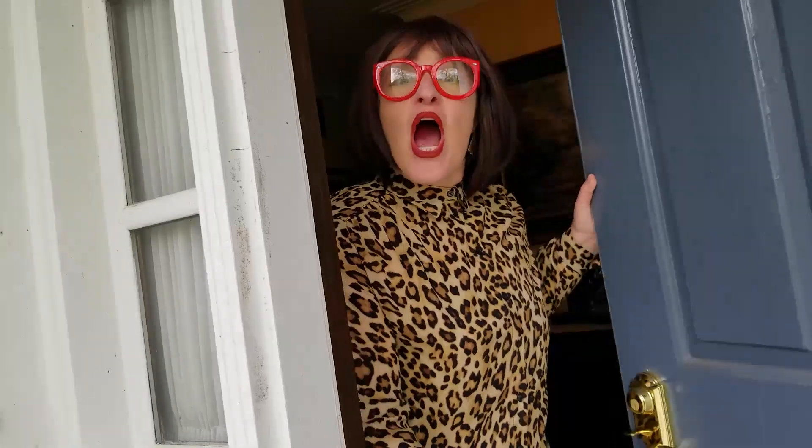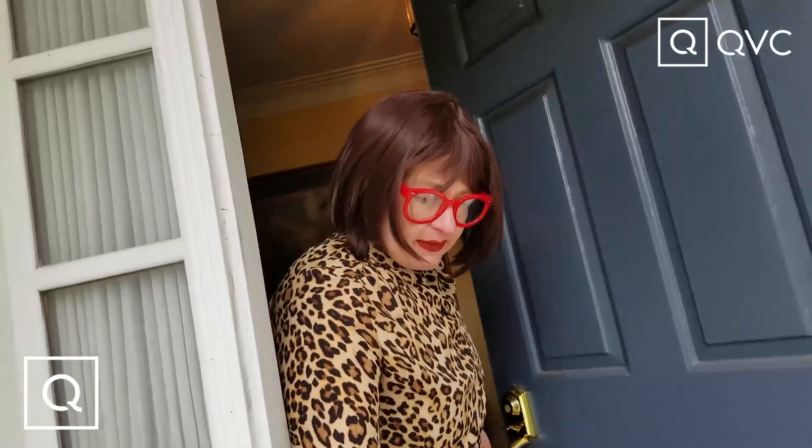I'm at the door — oh hi, oh god, the cat got out! Hi guys, it's Lisa D and we're at home with Lisa D at QVC. Let's go in, get inside, come on in! I am coming to you from my childhood home where I have been quarantining for what seems like forever.